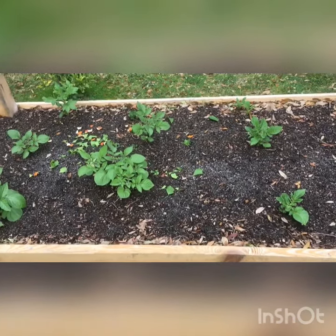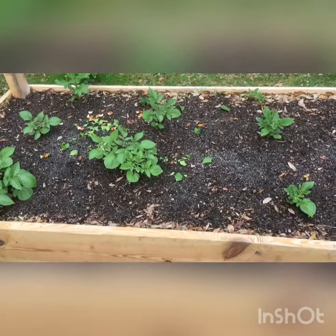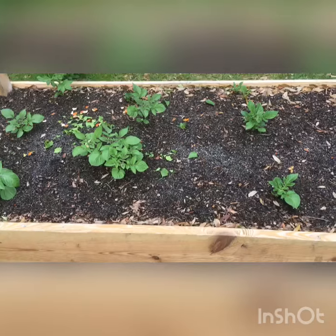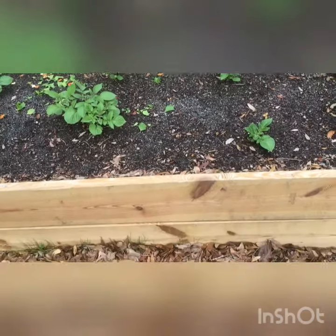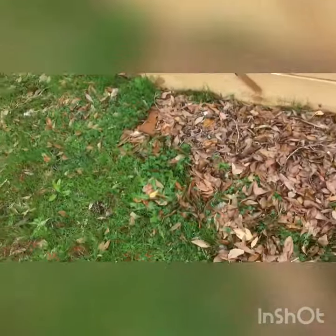Fire ants don't necessarily damage every crop, but they can do quite a bit of damage to potatoes. The other thing I'm really worried about with this particular box is all of these plants that are coming up.